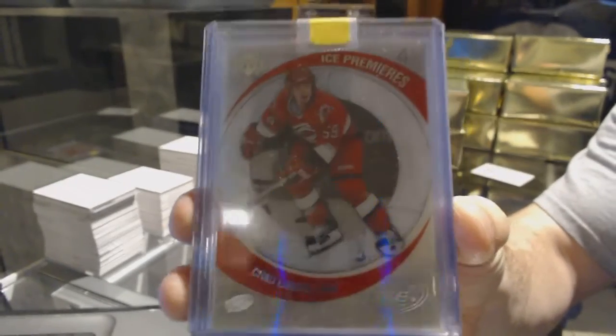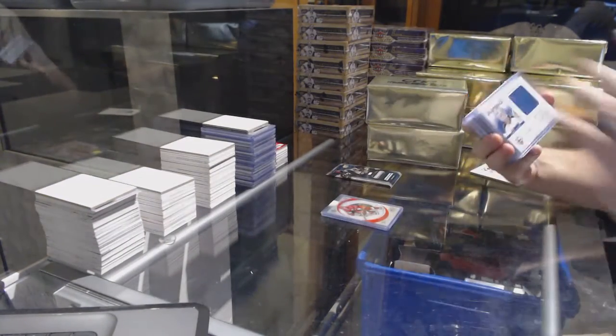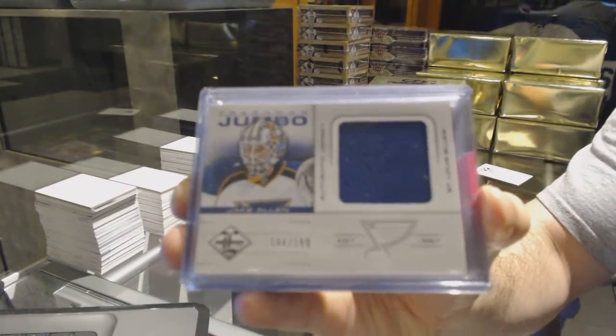Man, did they number those things high back in the day. Carolina Hurricanes, ice rookie. For the St. Louis Blues, number 2,199, freshman jumbo jersey, Jake Allen.